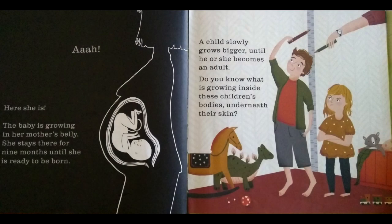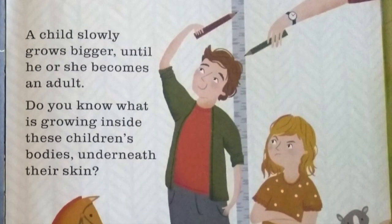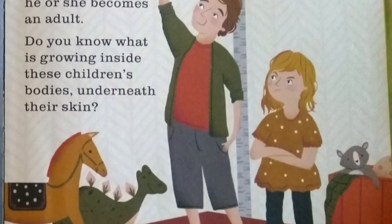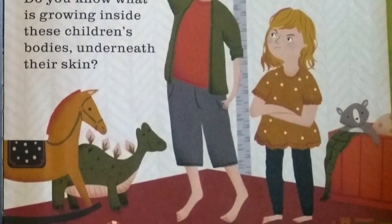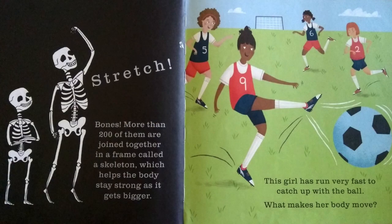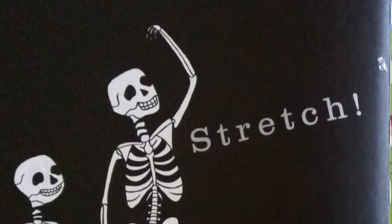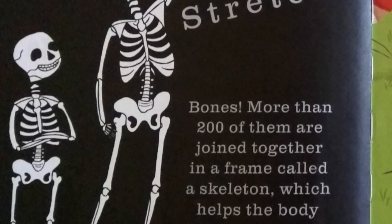A child slowly grows bigger until he or she becomes an adult. Do you know what is growing inside these children's bodies, underneath their skin? Bones. More than 200 of them are joined together in a frame called a skeleton, which helps the body stay strong as it gets bigger.